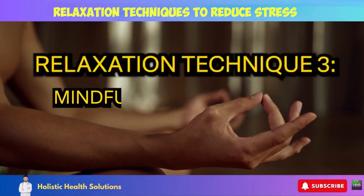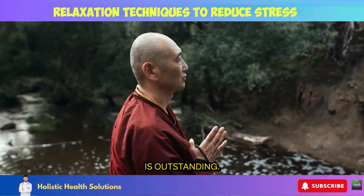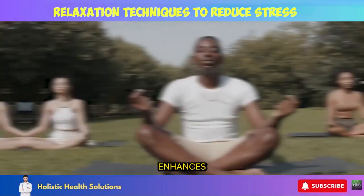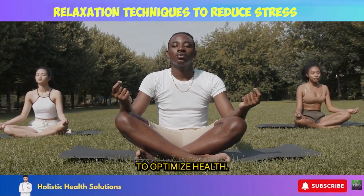Relaxation Technique 3: Mindfulness Meditation. The research on mindfulness meditation's benefits is outstanding: it lowers stress reactivity and anxiety, decreases depression and pain sensitivity, improves emotional regulation abilities, enhances self-awareness and focus, and promotes hormonal balance to optimize health.